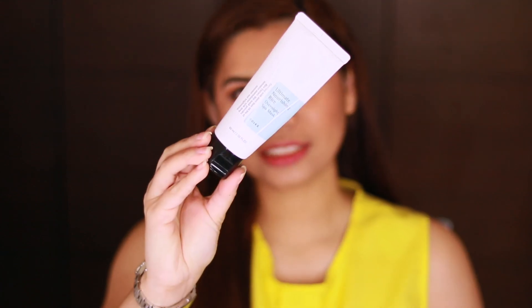Hey guys, welcome back to my channel. It's me again, Nio. For today's video, we'll be talking about this product — the COSRX Ultimate Nourishing Rice Overnight Spa Mask.